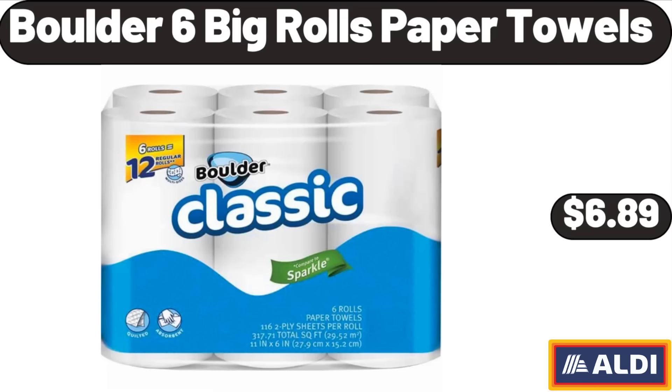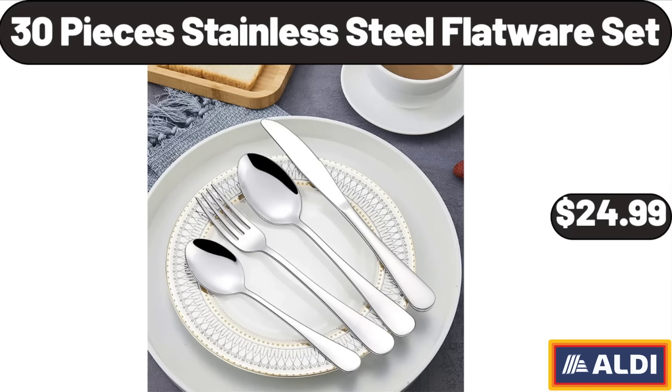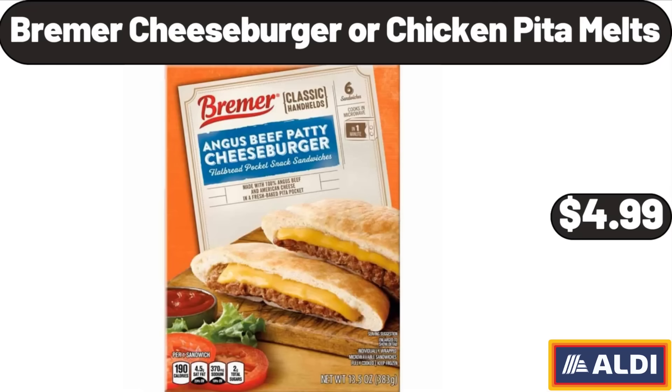Boulder 6 Big Rolls Paper Towels, $6.89. Cappuccino Cups with Saucers Set of 4, $21.99. 30-Piece Stainless Steel Flatware Set, $24.99. Bremer Cheeseburger or Chicken Pita Melts, $4.99.